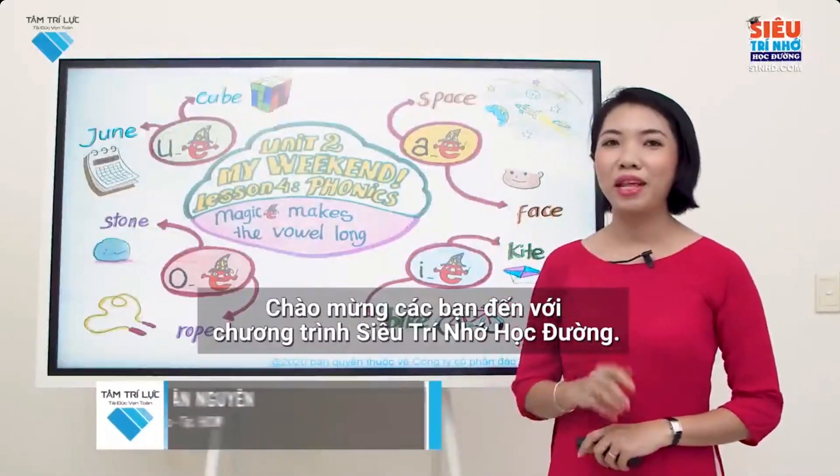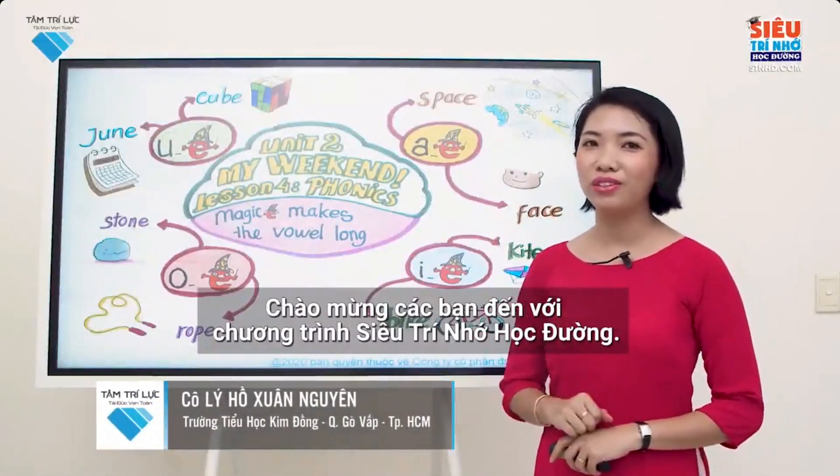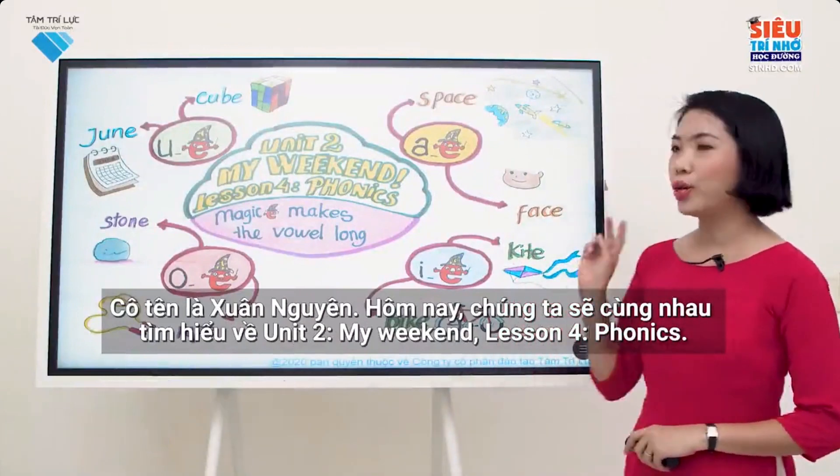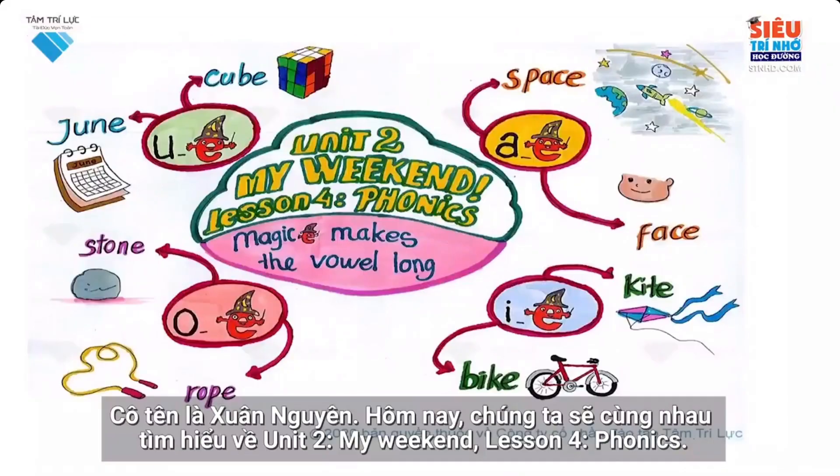Hello students! Welcome to the Super Memory for Schools program. I'm Soong Woon. Today we'll learn about Unit 2, My Weekend, Lesson 4, Phonics. Are you ready? Here we go.